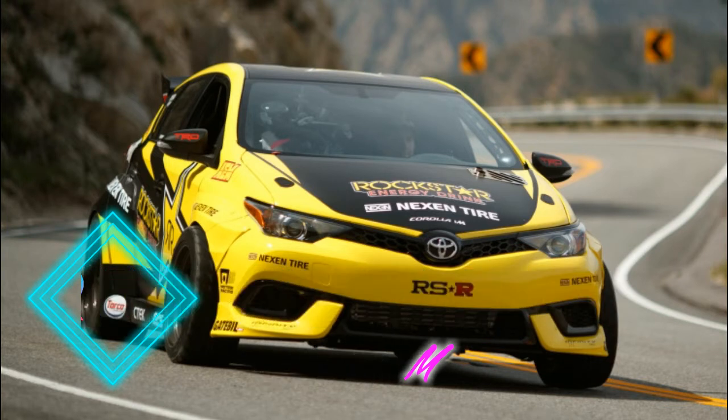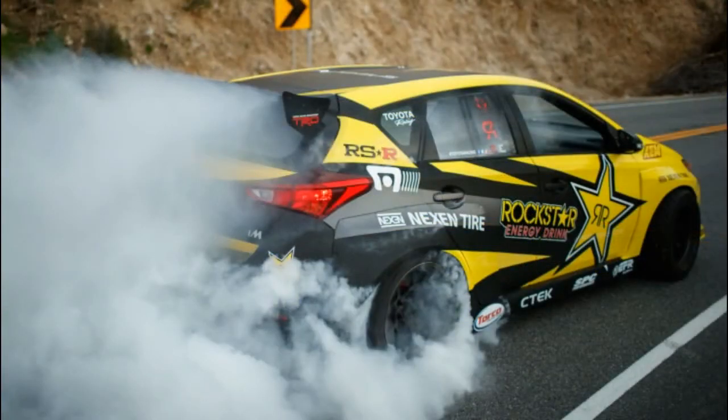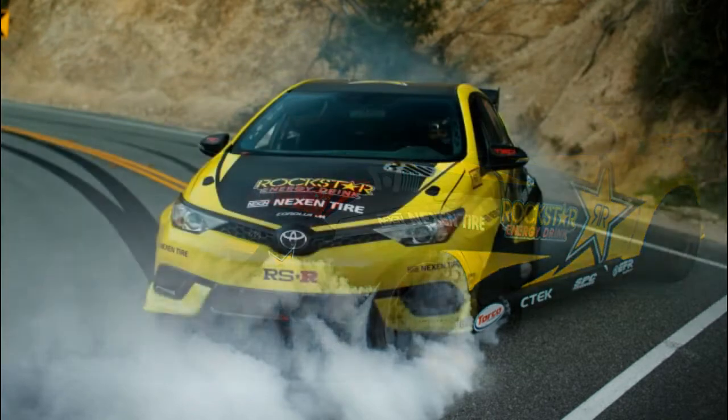This 1,000 horsepower Corolla M drift car is the ultimate hot hatch. The Toyota Corolla M, formerly the Cyan M, is a perfectly acceptable little hatchback but it lacks the verve and vigor of our favorite economy hatches.